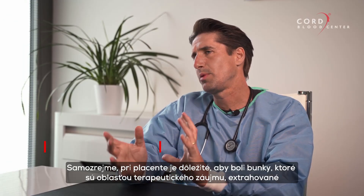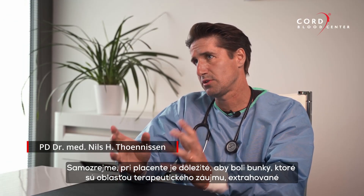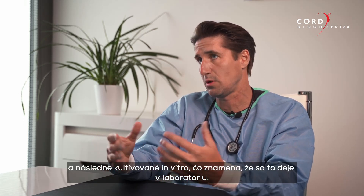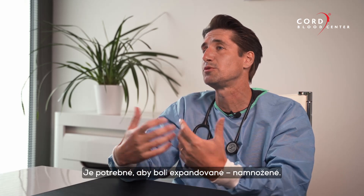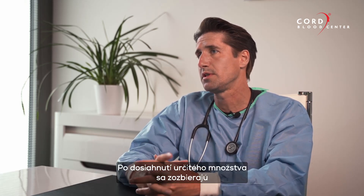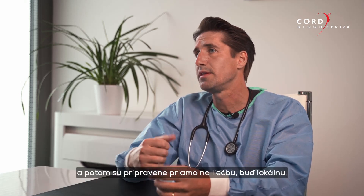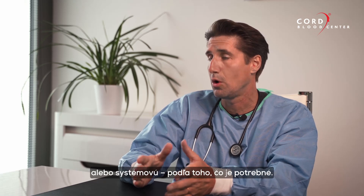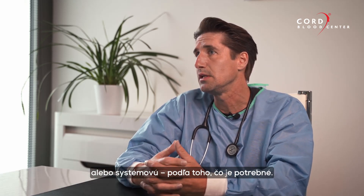To process the placenta, first the cells of interest have to be extracted, and then in vitro cultivation takes place in the lab — they have to be expanded and proliferated. After reaching certain amounts, they are harvested and then ready to go straight for treatment, either for local or systemic treatments, whatever is needed.